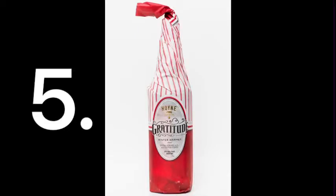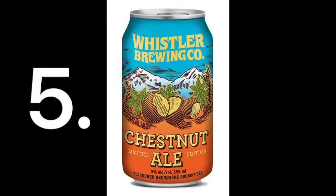Jeff's number five is the Whistler Chestnut Ale — super tasty, cheap, really nice with a bit of sweetness, very chestnutty. He thinks it's probably a brown ale. It's one he can drink many of and it just never gets old.